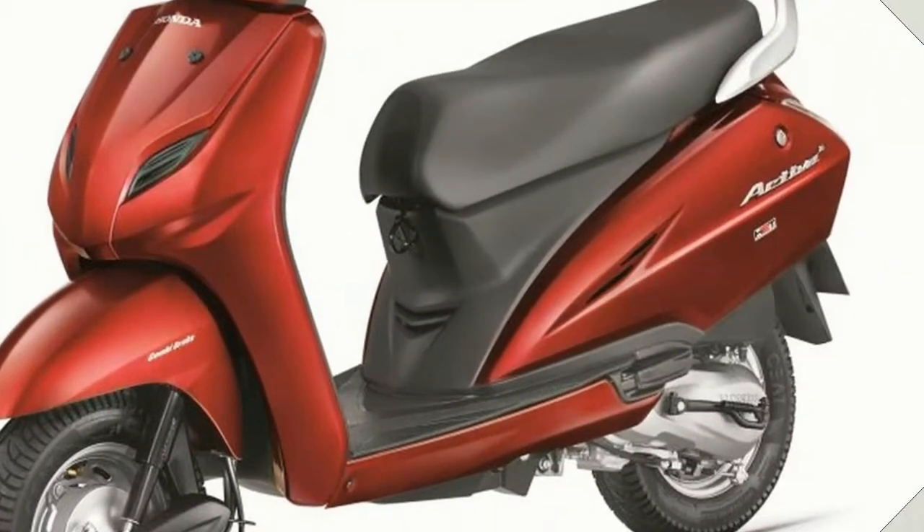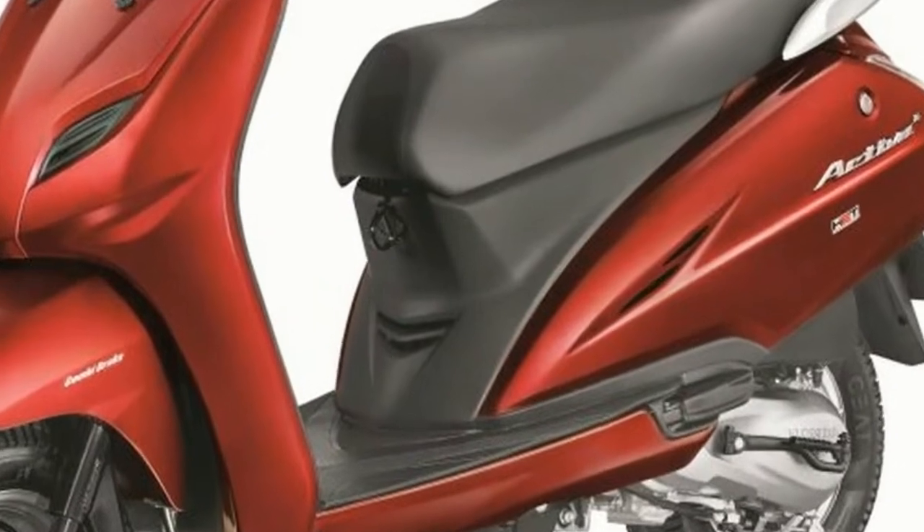Honda Activa 4G Release Date: Honda Activa 4G will be launched in the mid of March 2017.